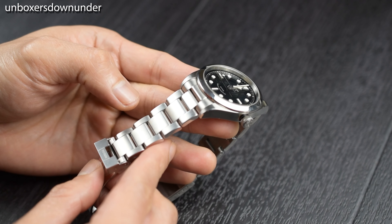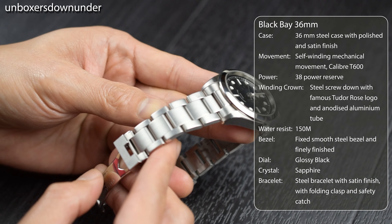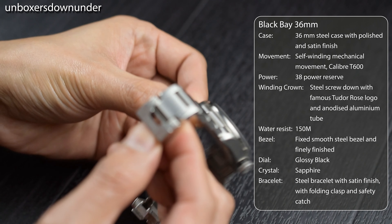Before I learned about the Black Bay 36, I was looking around for the Rolex Explorer, and it was too late for me as the price had already skyrocketed due to demand — and I can see why.